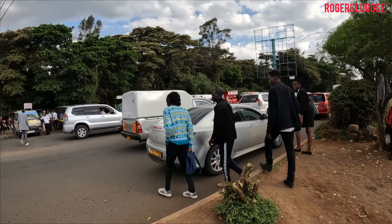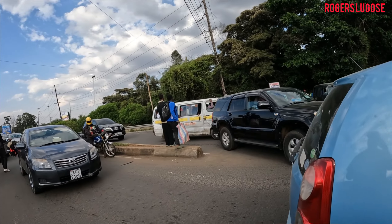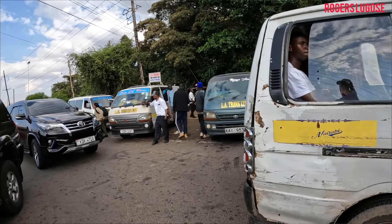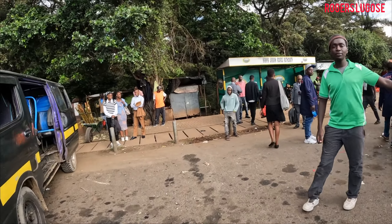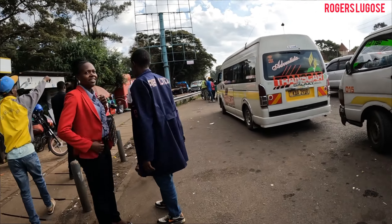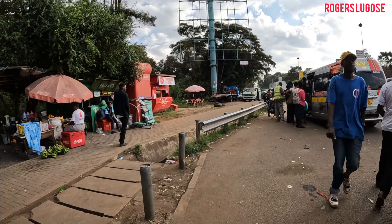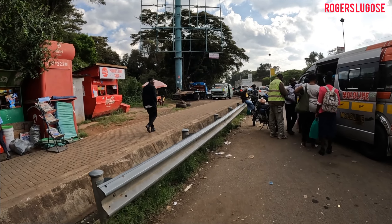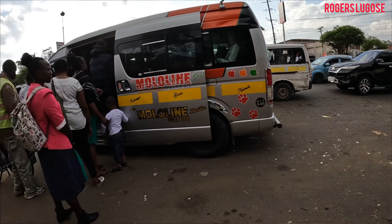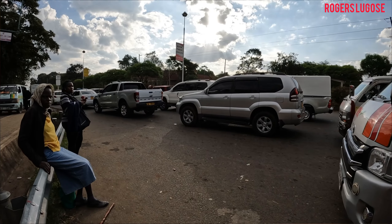To qualify for the Luxembourg short stay visa, applicants must meet specific eligibility conditions. Number one: a valid passport — you cannot apply without one, so get your passport from the relevant authority. The passport must have at least three months validity beyond the intended departure from the Schengen area. Number two: purpose of stay — you need clear documentation of the visit's purpose, such as an invitation letter or conference registration.